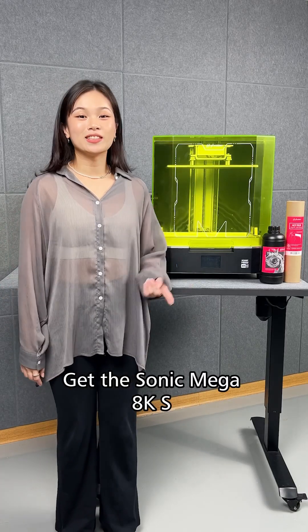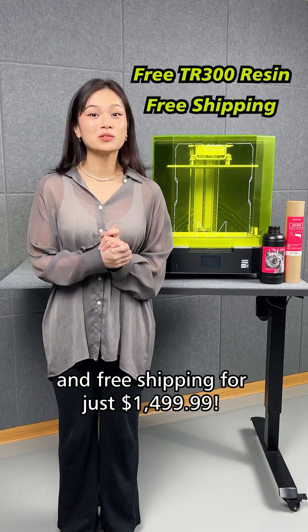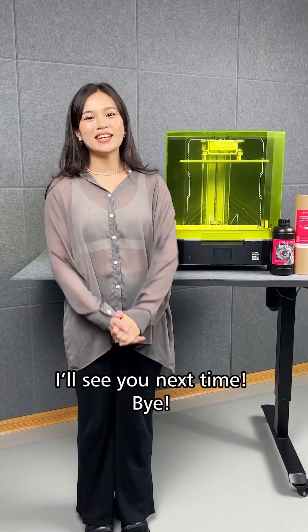Get the Sonic Mega 8KS with two additional bottles of free resin and free shipping for just $1,499. Don't forget to visit Phrozen's official website for more information. I'll see you next time. Bye!